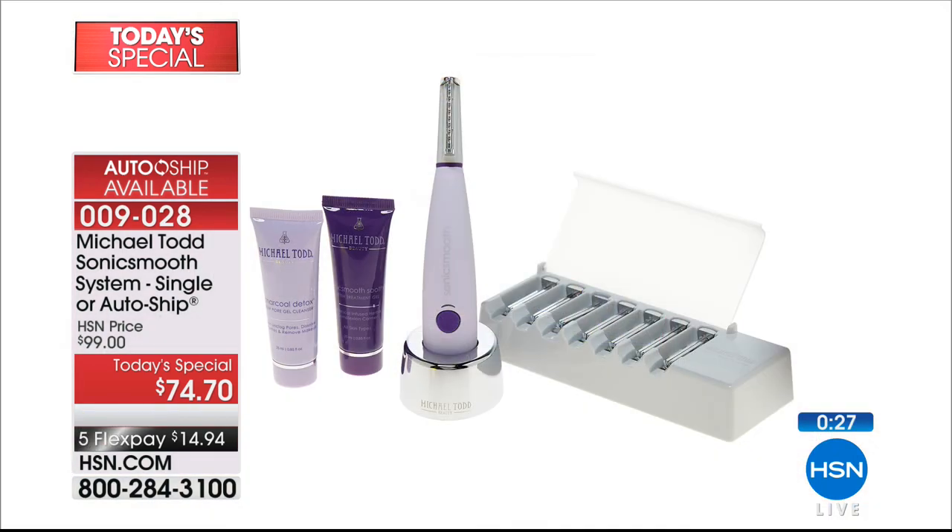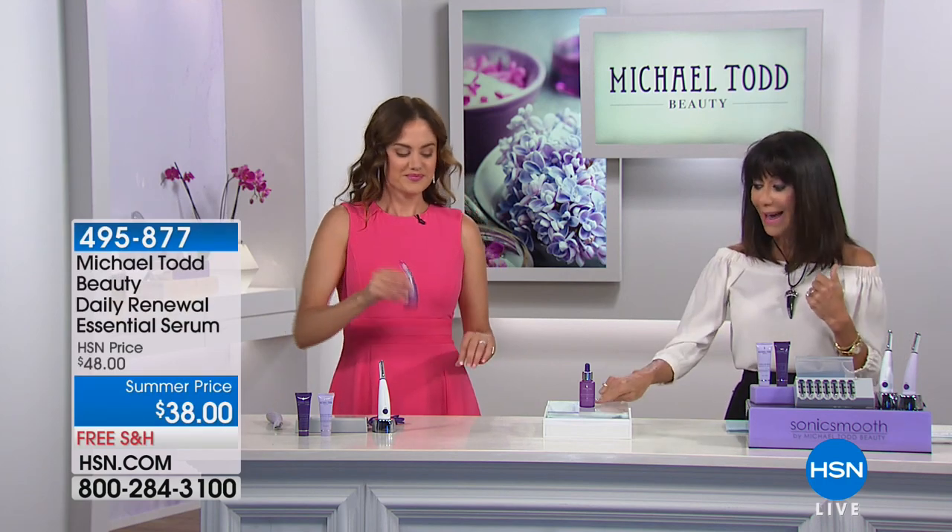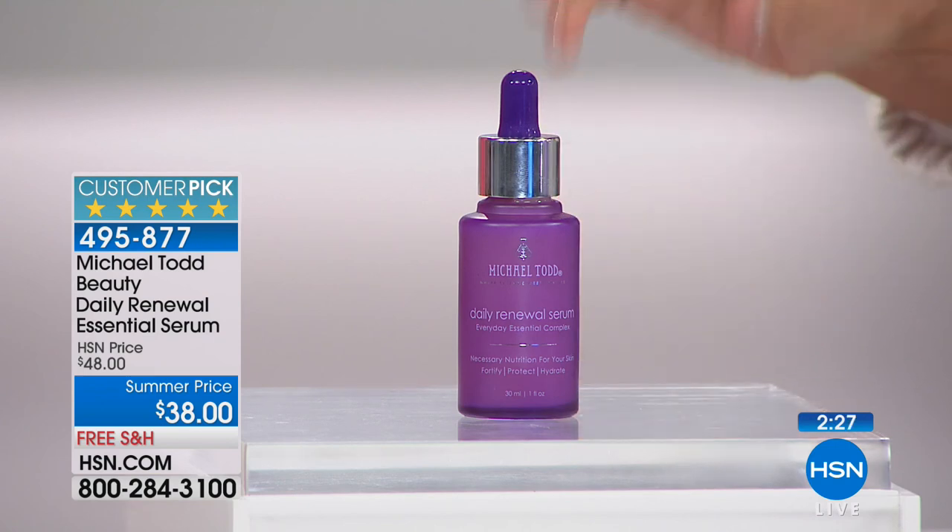Don't look at it and think it looks like a regular razor — it is not. These are safety edges utilizing sonic movement technology with stainless steel safety edges, exfoliating the top layers of dead skin cells. $74.70 — all you do is choose the lavender or the white, a great value today. And five FlexPay payments are available. Now that you've exfoliated that top layer, we have a great built-in serum. The Daily Renewal Essential Serum has perfect five-star reviews at hsn.com.